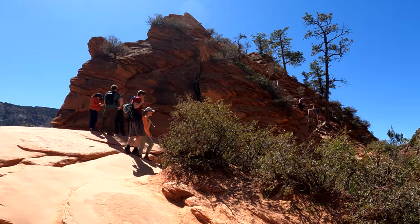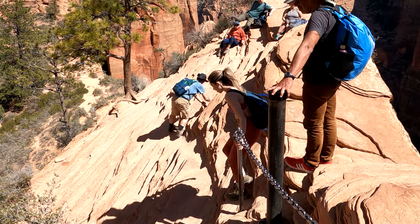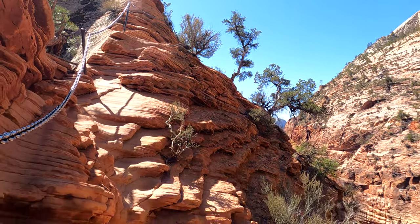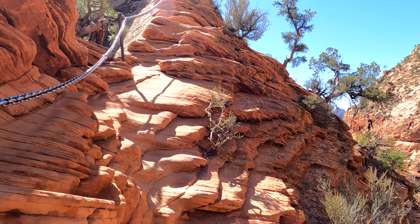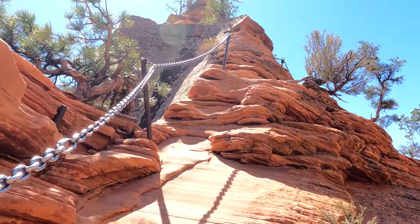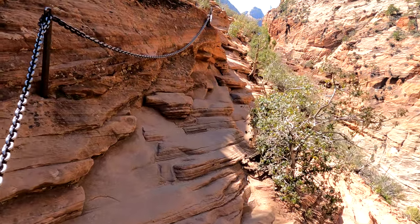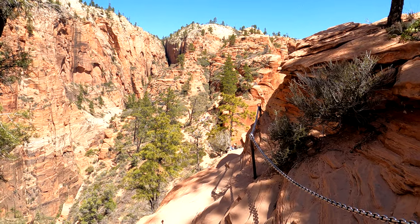I've got the permit, I'm gonna do it. There are the rangers up there collecting permits from people. I just made it through that section right there — there were no chains. It was a little scary but those people cheered me on. Now we're going up here holding on to these chains, being very careful. Look at this — I think I'm liking the lottery system, it's not that crowded up here. There's all the people down there at Scout's Landing.